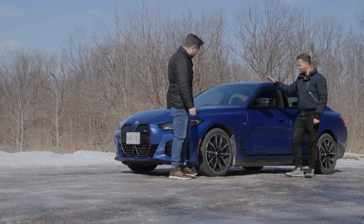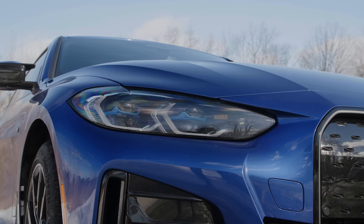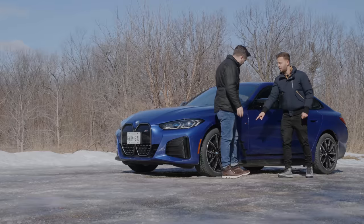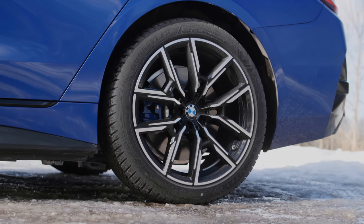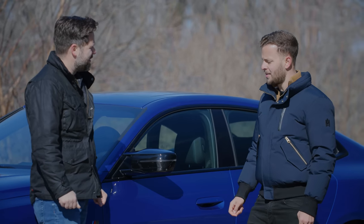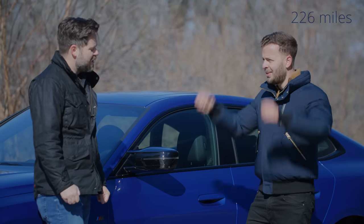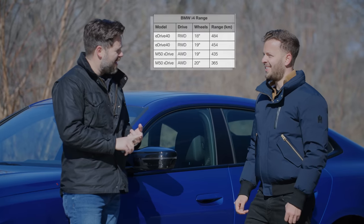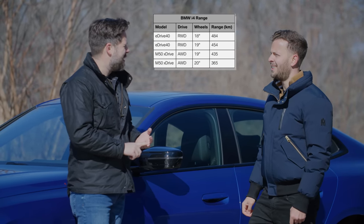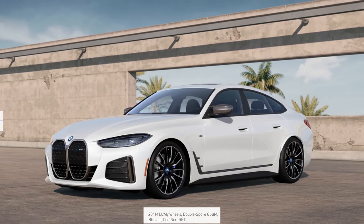On its best day, the EPA rating is 435 kilometers, which is pretty good — that's on the 19-inch wheels. If you get the 20-inch wheels, which are heavier with a wider, stickier tire, then you go down to about 365 kilometers. So you ruin the ride and the range, presumably for cosmetics, because no one's going to track a 5,000-pound car.